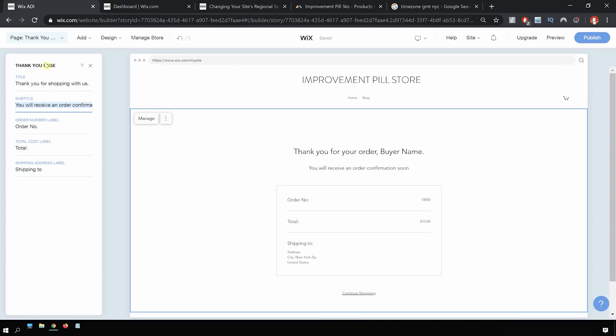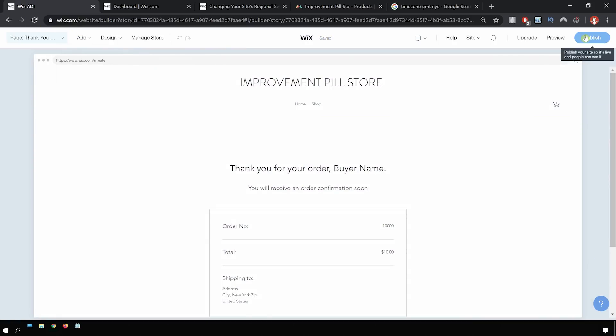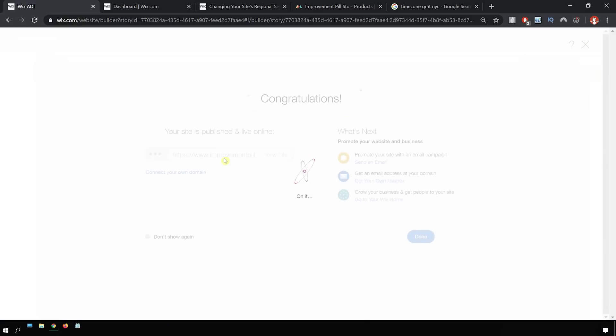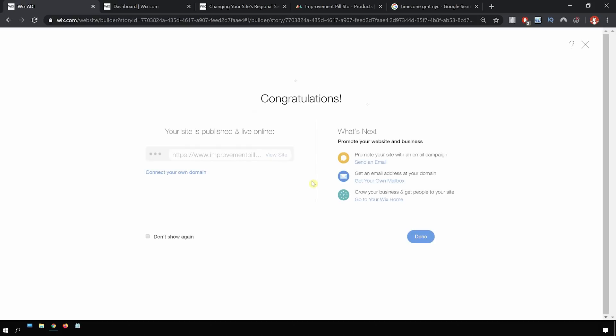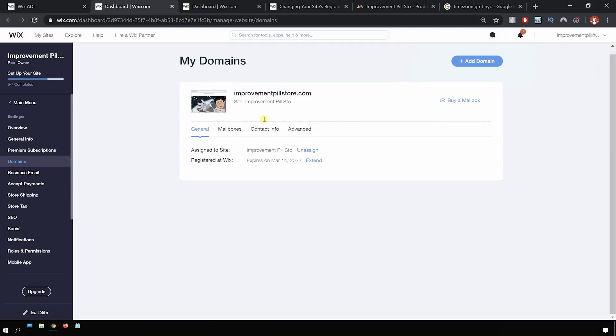I think that's it — all we've got to do is click on publish. And just like that, congratulations, your site is now live online. And that's it — connect the domain. I've already saved some time and purchased the domain using Wix. Let's check our domain — alright, it's already been connected. Improvement Pill Store is the official name of the store.